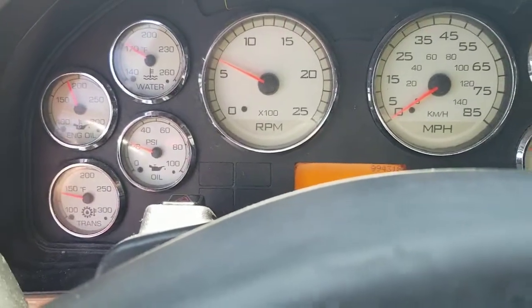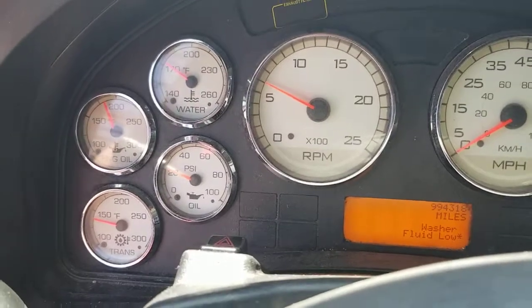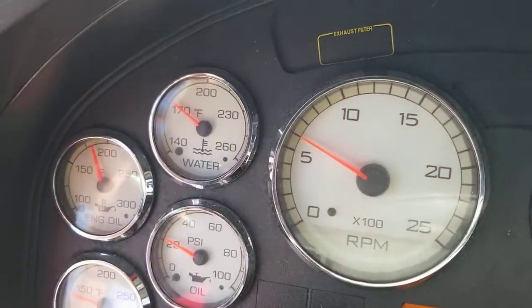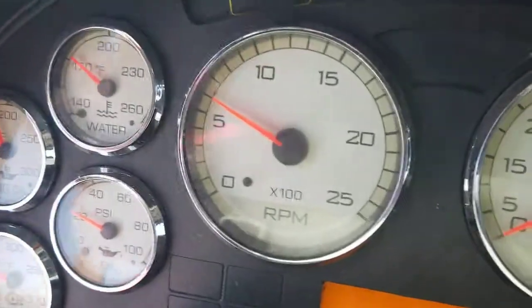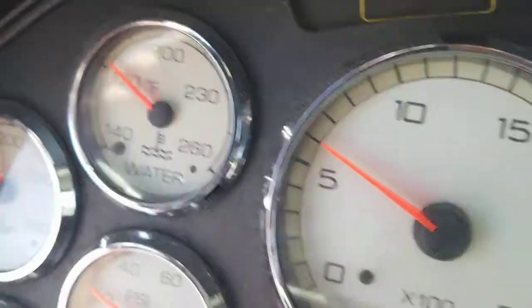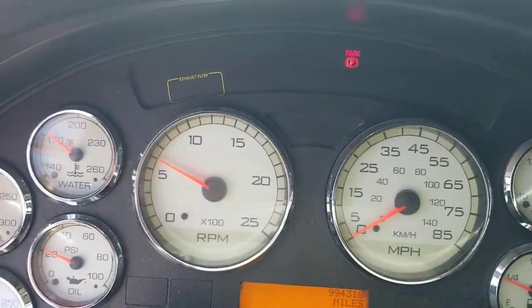Okay, this is a video to show the blow-by, or lack of blow-by I should say, on my 2011 International ProStar Sleeper. As you can see, the water temperature is up above 170. I've had the truck running for about a half an hour now.